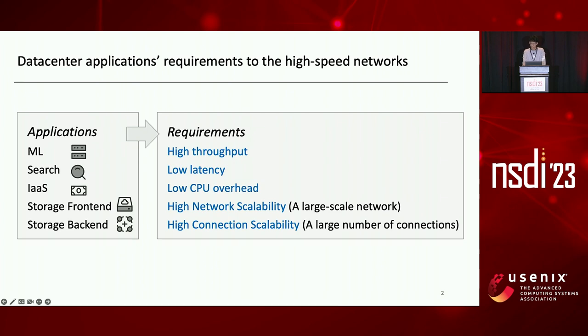Additionally, storage traffic between compute virtual machines and storage clusters may traverse data centers, so it expects high-speed networks to support large-scale deployment. Storage backend within a cluster requires a large number of performance connections for host-to-host mesh communication, like between trunk servers and block servers. In summary, data center applications require high-speed networks to achieve high throughput, low latency, low CPU overhead, and high network and connection scalability, meaning support for a large-scale network and a large number of connections.